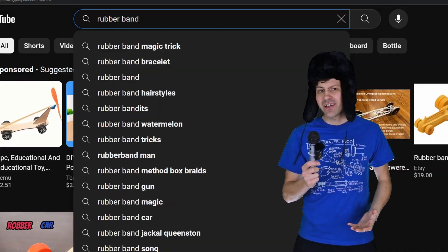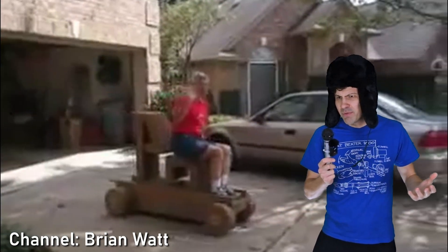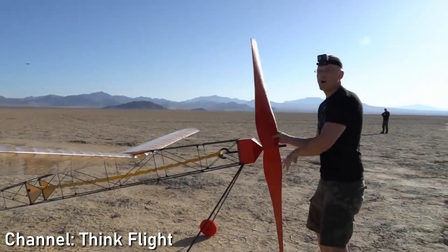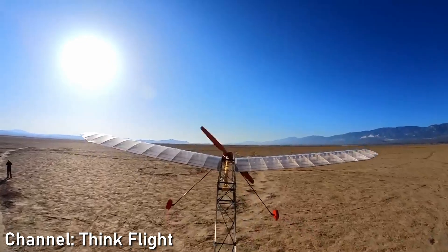I can't find any giant pullback cars on YouTube — well, other than this thing. And if ThinkFlight can build a giant rubber band plane, certainly elastic technology could be scaled up for a car, right?